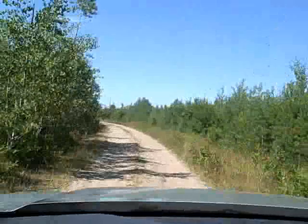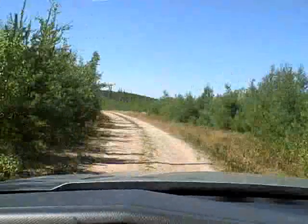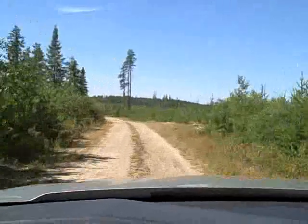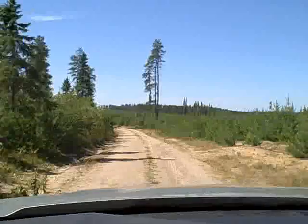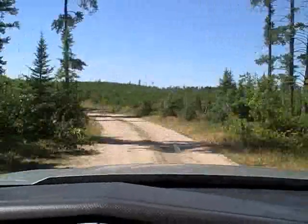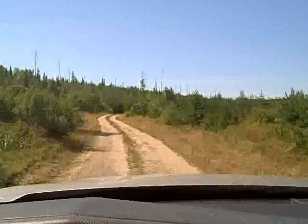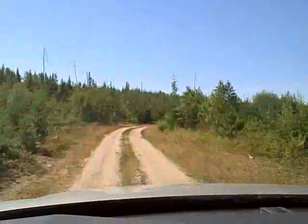They used no special tools other than a chainsaw to cut down the magnificent spruce pine trees that they used to build these cabins. This camp was at one time called Clark's Camp — matter of fact, my family stayed at Clark's Camp back in the 60s.